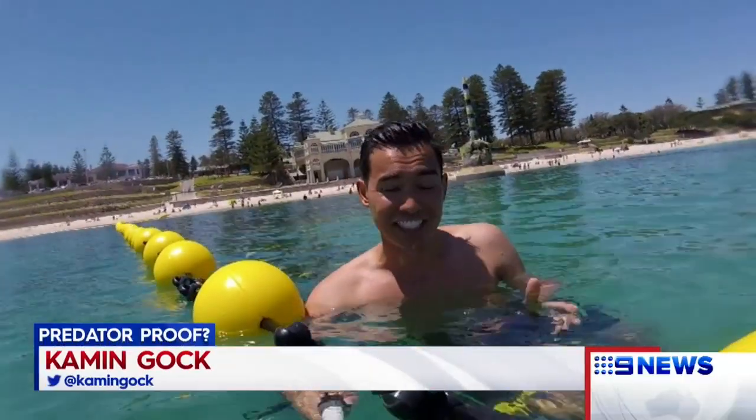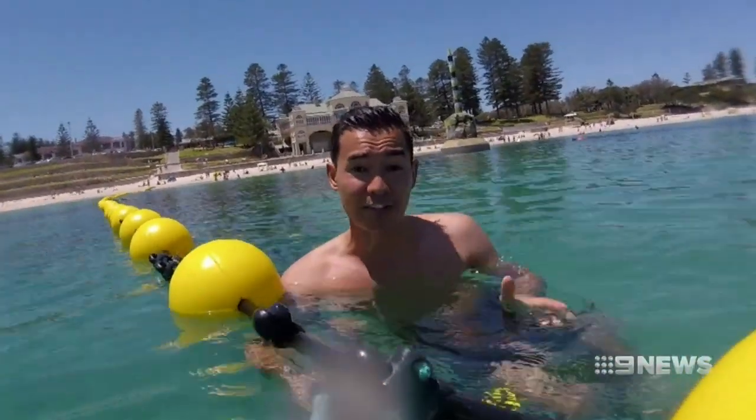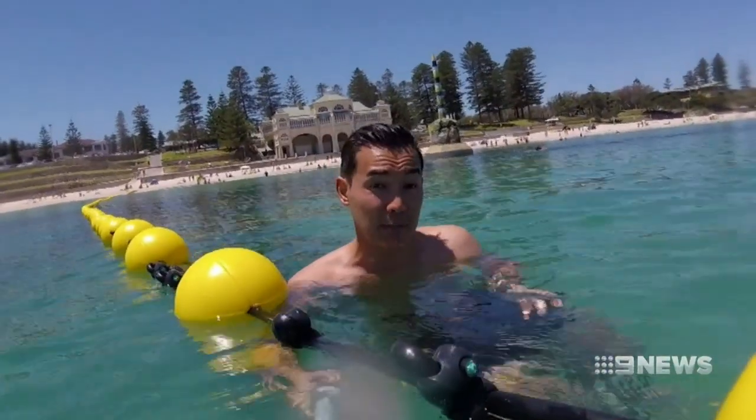The barrier is not just designed to keep swimmers in and predators out. It's been built to withstand strong currents and waves, meaning it will also help protect people from rips. If anybody was caught in a rip, they can drift out to it, hang on to it, and crawl their way back to the beach.